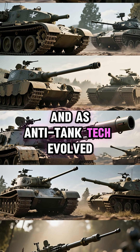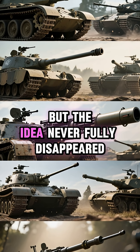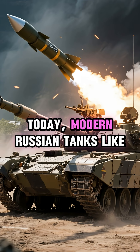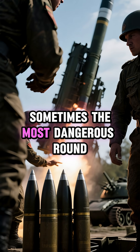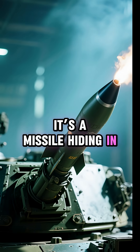As anti-tank tech evolved, guided missiles inside tank guns became less practical. But the idea never fully disappeared. Today, modern Russian tanks like the T-90 still use missile-firing cannons, because in armored warfare, sometimes the most dangerous round isn't a shell — it's a missile hiding in plain sight.